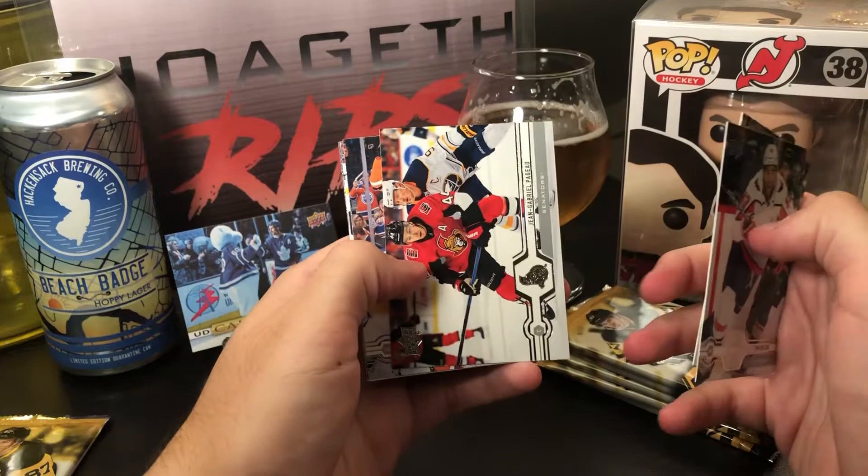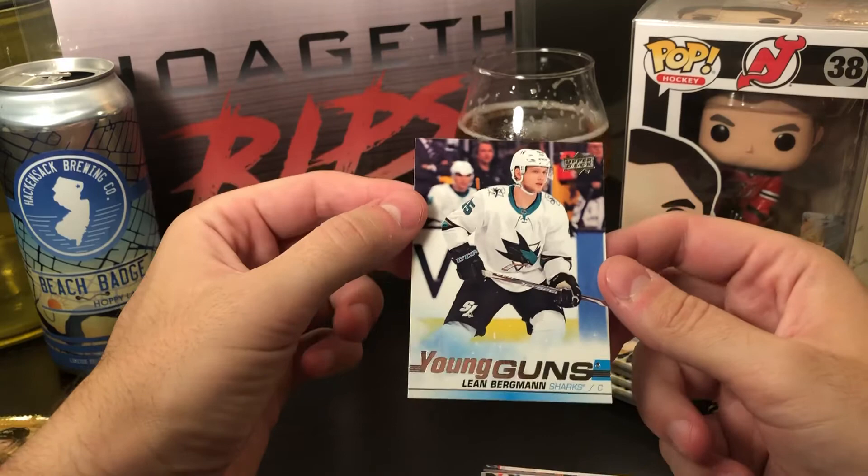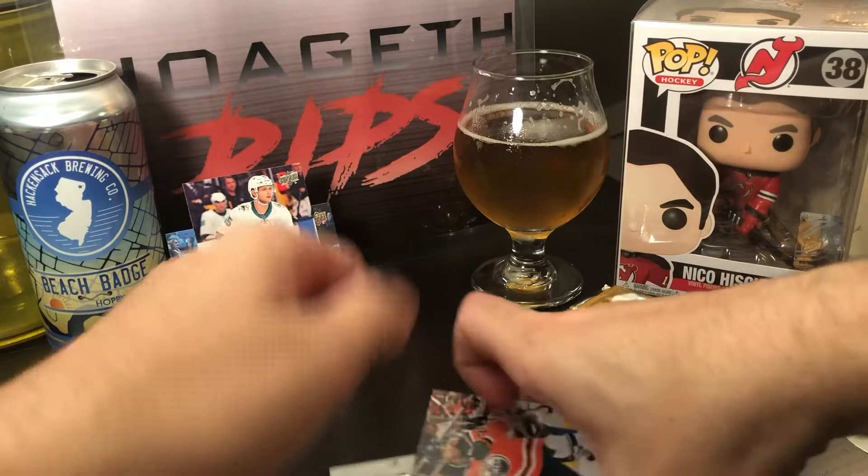Tom Wilson, Robert Thomas, JG Pageau, Alex Chiasson, Sam Girard, O'Reilly, Jeff Petry, and a Leon Bergman Young Gun — another Sharks Young Gun. Definitely not Jack Hughes or Quinn Hughes.